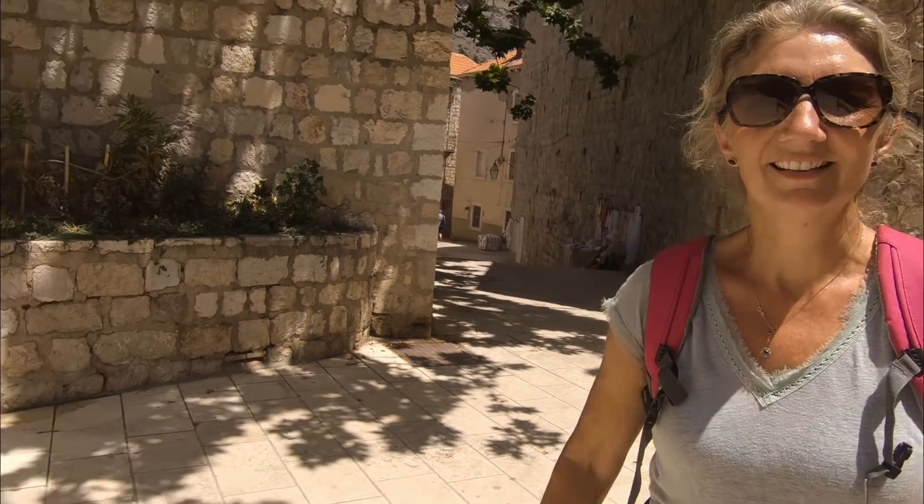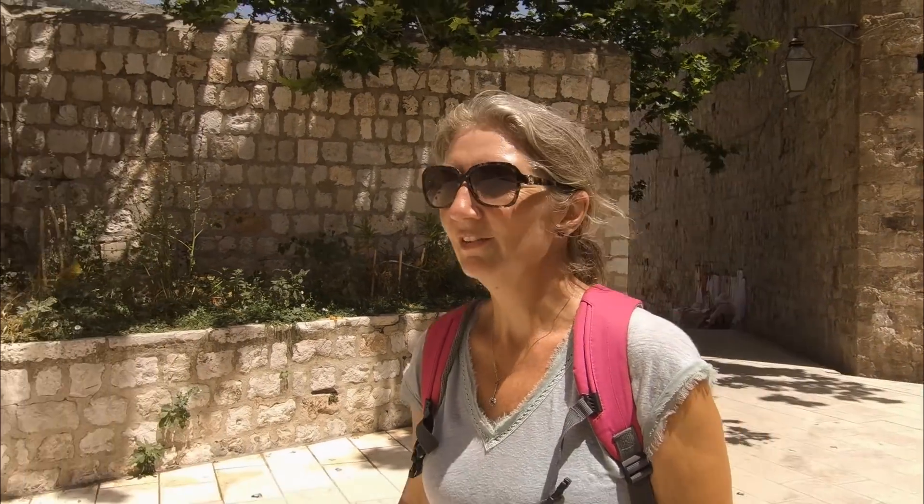Stunning isn't it? Absolutely amazing, just lovely. Everywhere you turn it's just beautiful.